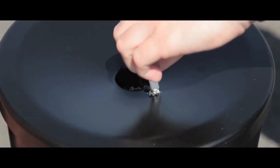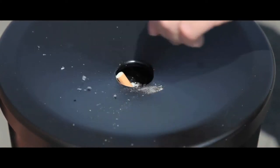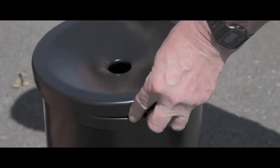The ashtray on top collects separately, a fire safety measure, and the cigarette stubber can be easily removed for cleaning.